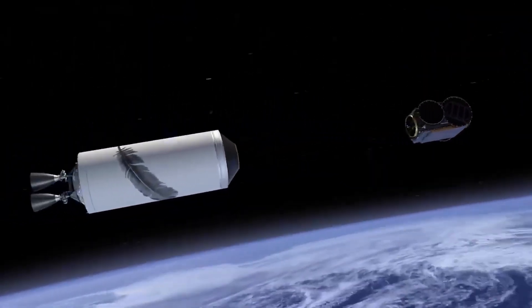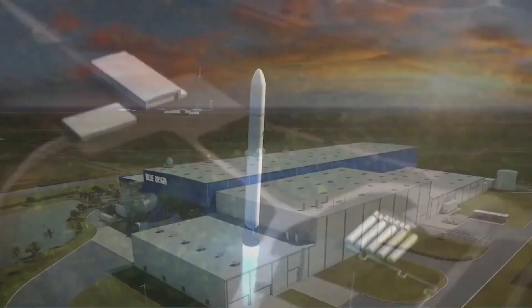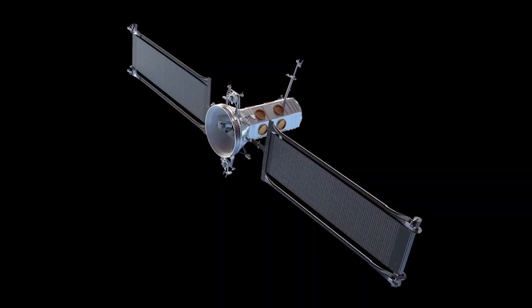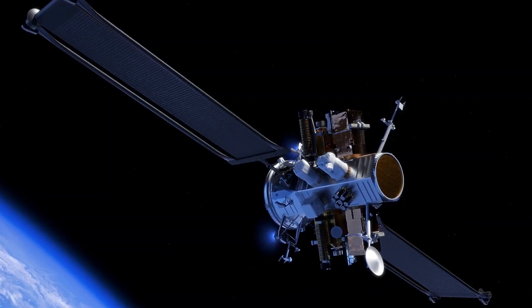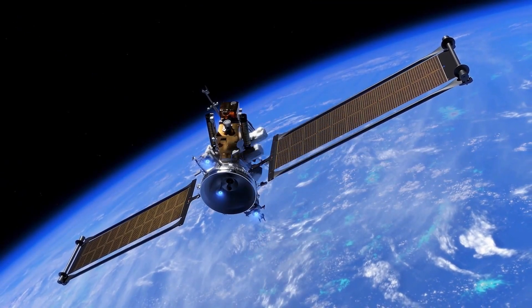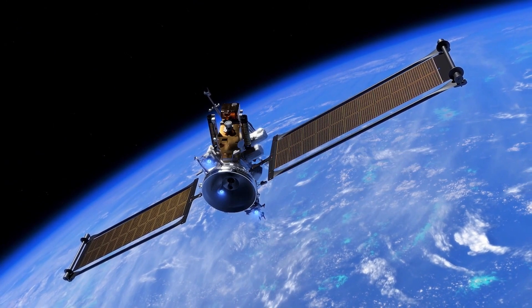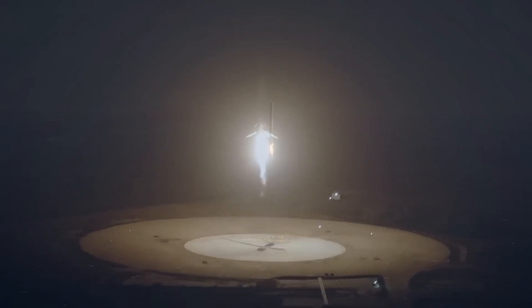Beyond technical delays, Blue Origin has also faced criticism for seemingly following SpaceX's blueprint in various areas. Blue Origin's Project Kuiper aims to establish a satellite internet service similar to SpaceX's Starlink. Additionally, New Glenn's design bears a resemblance to SpaceX's reusability goals, aiming to recover the first stage on a sea platform, much like Falcon 9 and Super Heavy.